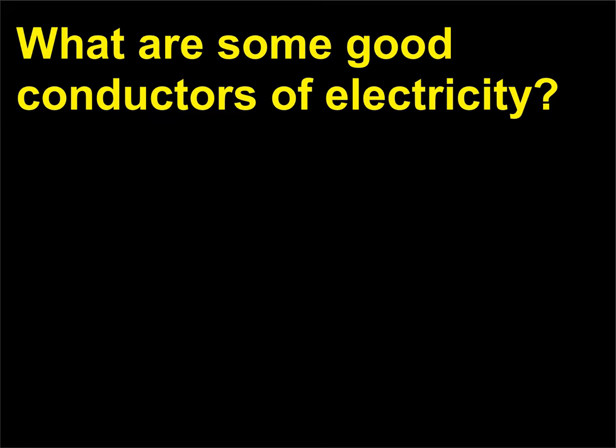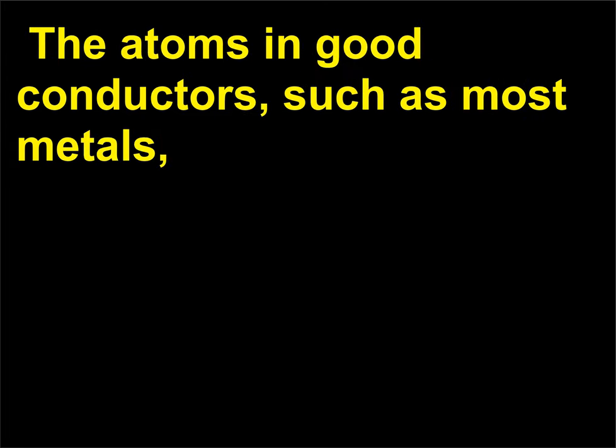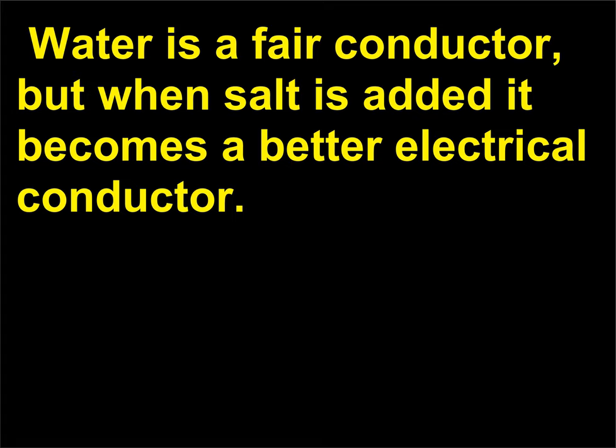What are some good conductors of electricity? In order to be an effective conductor, a material must allow the electrons to move easily throughout it. The atoms in good conductors, such as most metals, have one or two electrons that can be easily freed from the nucleus to move through the material. Water is a fair conductor, but when salt is added it becomes a better electrical conductor.